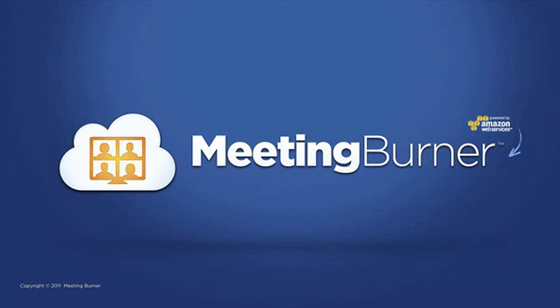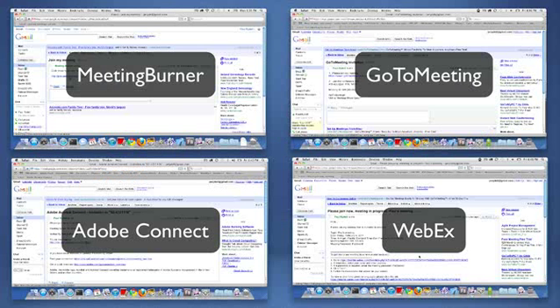Welcome to MeetingBurner. We've built a fast, simple, elegant webinar system and we're giving it away for free.